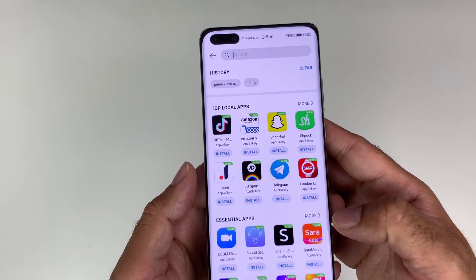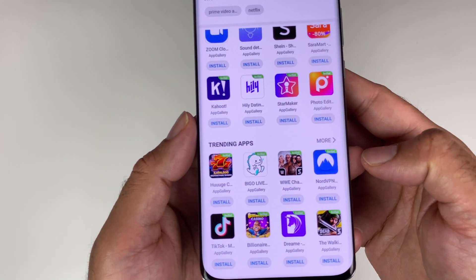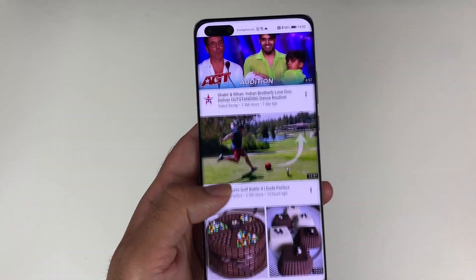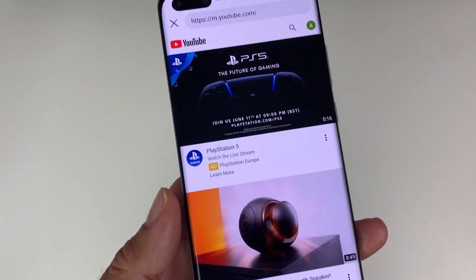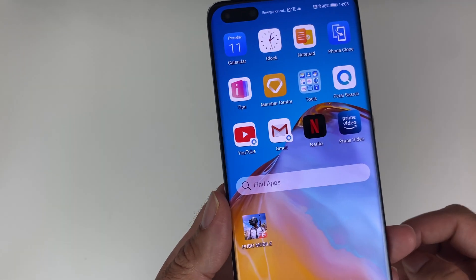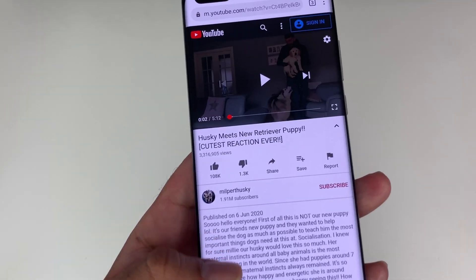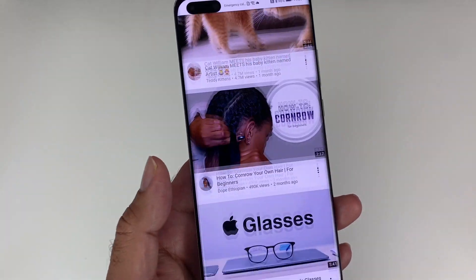And now Huawei have given us Petal Search, so plenty of options to download your favorite apps — you do not need the Google Play Store. In fact, I'm using YouTube and Gmail on this smartphone. The first time you open YouTube from the web browser, it will ask you if you want to create a shortcut. And then every time you open YouTube, it works as if you're opening the YouTube app. You can log in, check your subs, likes, shares — everything is there as expected.